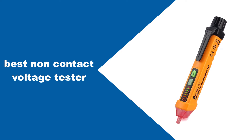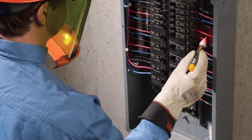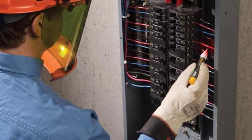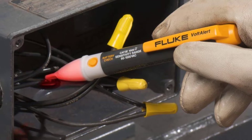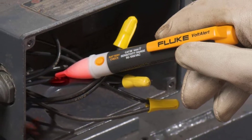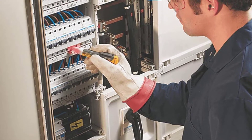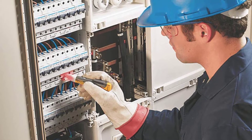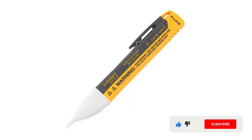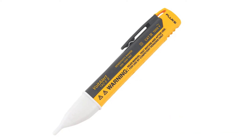At number one: best non-contact voltage tester — the Fluke 1ACA12. Fluke is a highly popular and premium brand of electronics products and testing tools. The Fluke 1ACA12 non-contact voltage tester is at the first position of this list, since it can be a great option for heavy-duty usage. While it is perfect for heavy-duty applications, it might not be the most versatile due to its voltage range of 90V to 1000V. The best thing about this tester is that it is one of the safest options available, thanks to its CAT IV 1000V safety compliance. You'll also get a two-year warranty, making it a reliable option.